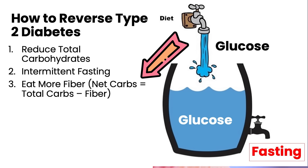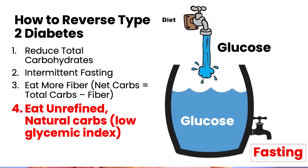Third is to eat more fiber, because even though fiber is a type of carbohydrate, it's not absorbed, and therefore it doesn't contribute to total body glucose. The fourth thing you can do is to eat natural, unrefined carbohydrates — those with a low glycemic index.